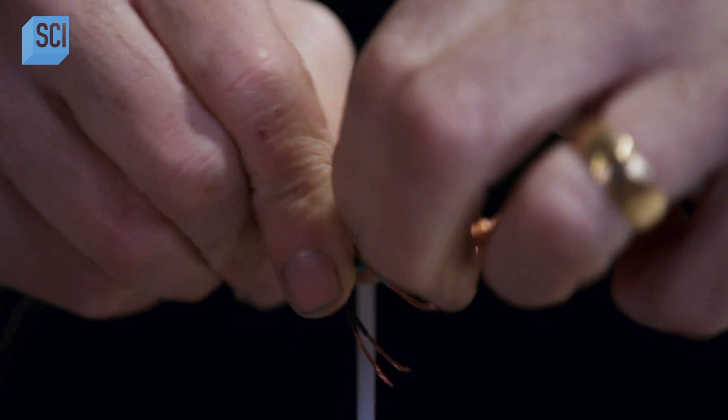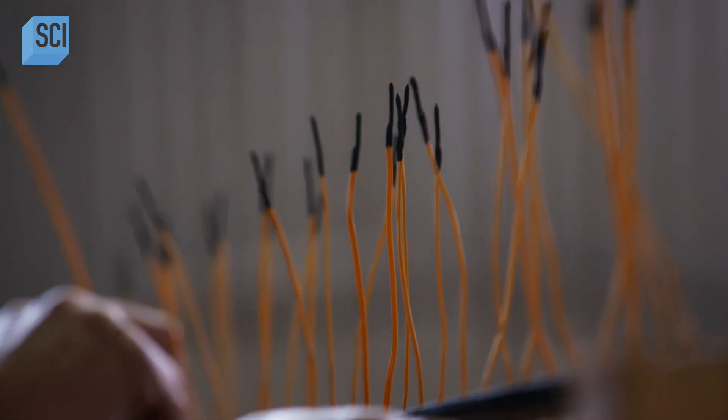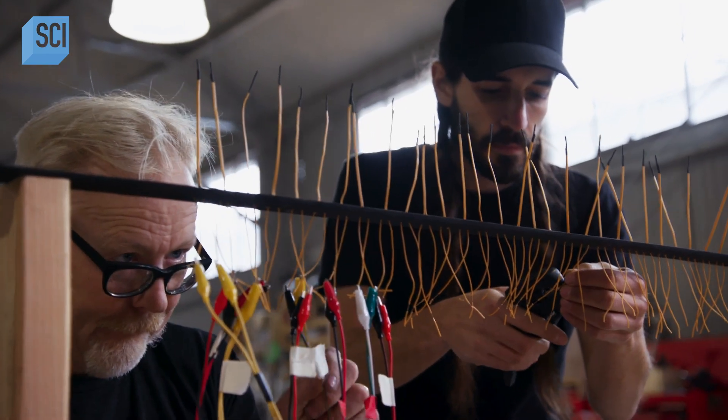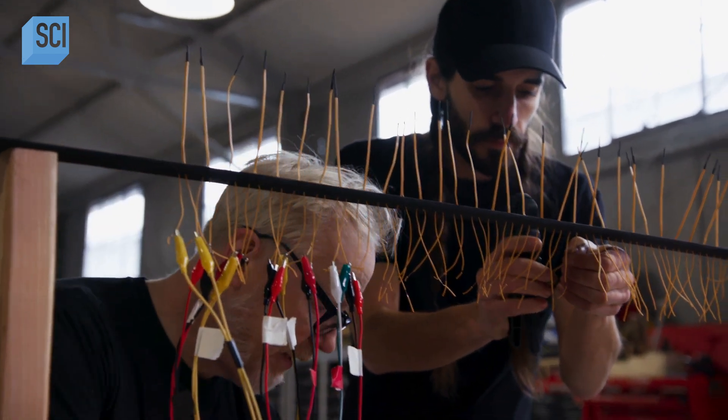The thing about a system like this is that you've got 32 rockets, so 32 igniters, 32 wires in blocks — and that's not just 32 points of failure. That's at least 64 points of failure, because every wire has two ends.